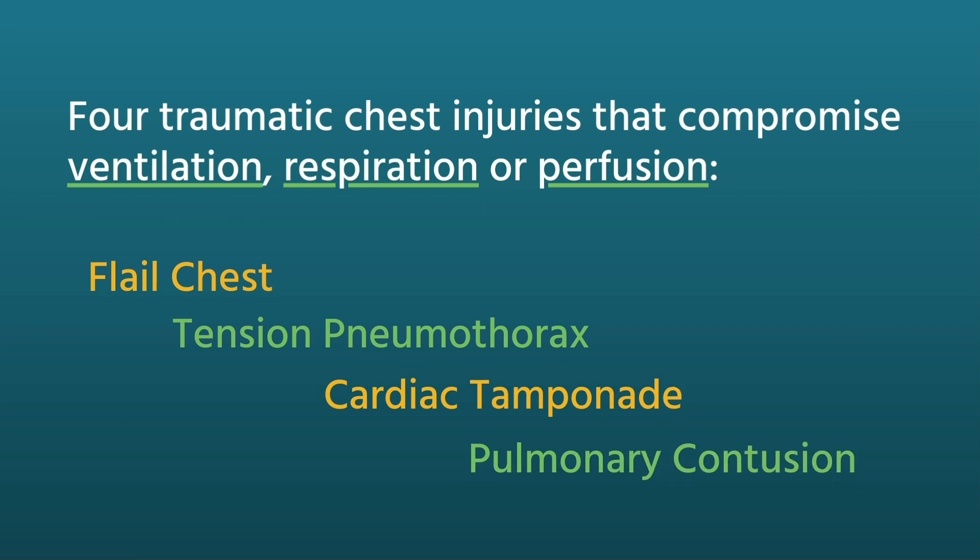The four injuries — flail chest, tension pneumothorax, cardiac tamponade, and pulmonary contusion — are probably the most major injuries that will cause the most problems secondary to traumatic chest injury. Especially with blunt injuries, but even penetrating injuries, remember that so many vital structures are compacted into a very small space. Even though you detected one particular injury, there's a high possibility that other organs or blood vessels may also have been affected, so you have to watch your patient for the overall effect that may develop.